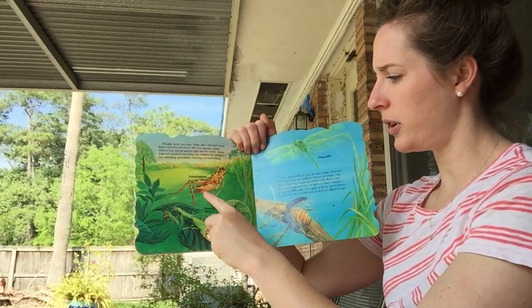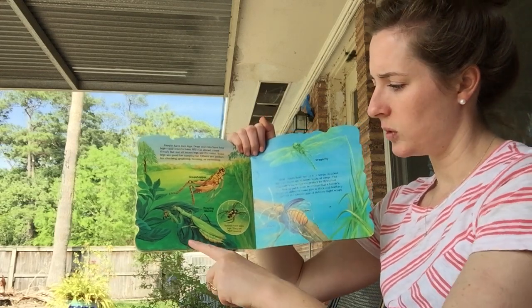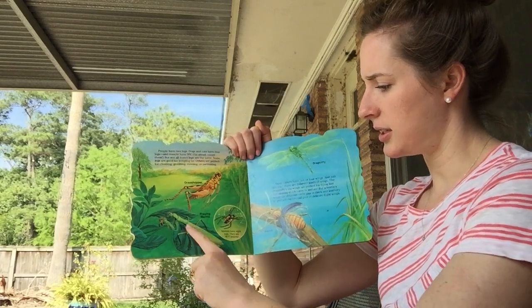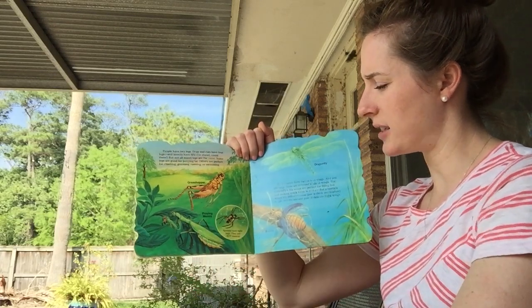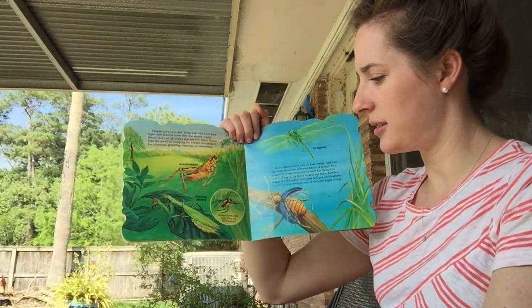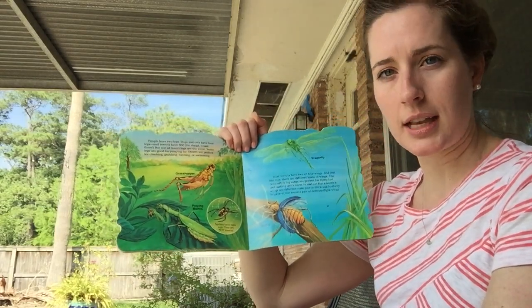One, two, three, four, five, six. This is a praying mantis and a grasshopper. And this part says spiders have eight legs — they are not insects.